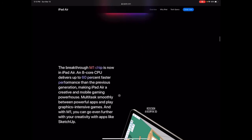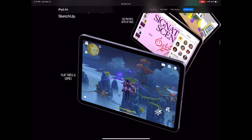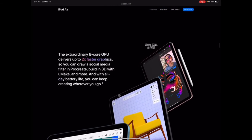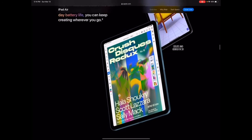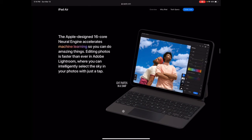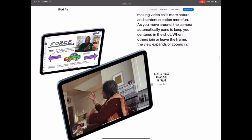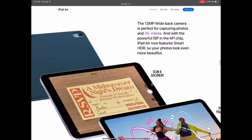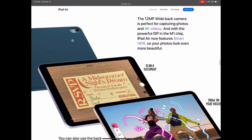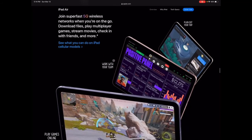The iPad Air has the M1 chip with an eight-core CPU — over 60% faster. It's definitely going to be great for students. You put the Magic Keyboard on there and you can do so much with it. You'll want to keep it nice and clean though.